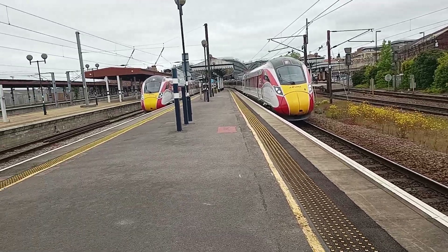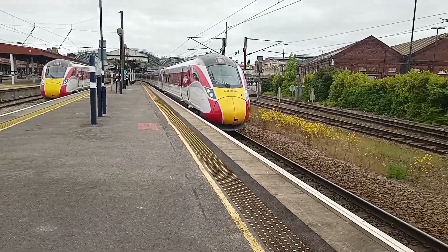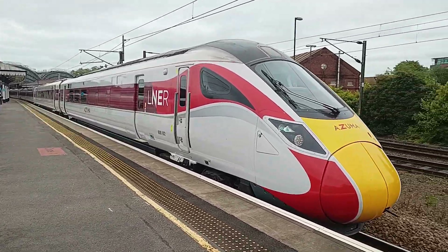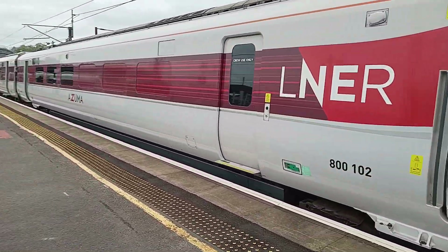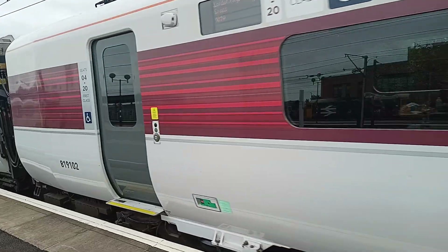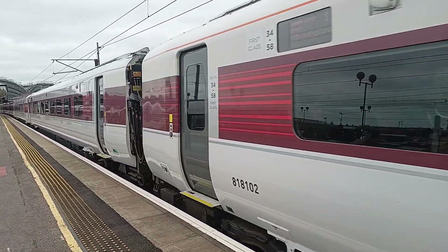The whistle has just blown, which means a train's just about to depart — looks like the 13:59 off to London Kings Cross, 800 102. Thank you for the tone from the driver there, thank you very much. 800 102 departs the service off to London Kings Cross. And thank you with a nice wave and tone from the driver there.